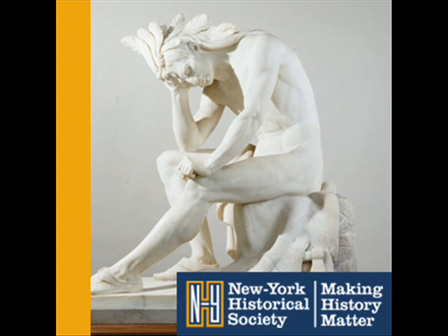This sculpture is one of the largest works in the loose center, and it has an impressively long name too: Dying Indian Chief Contemplating the Progress of American Civilization.